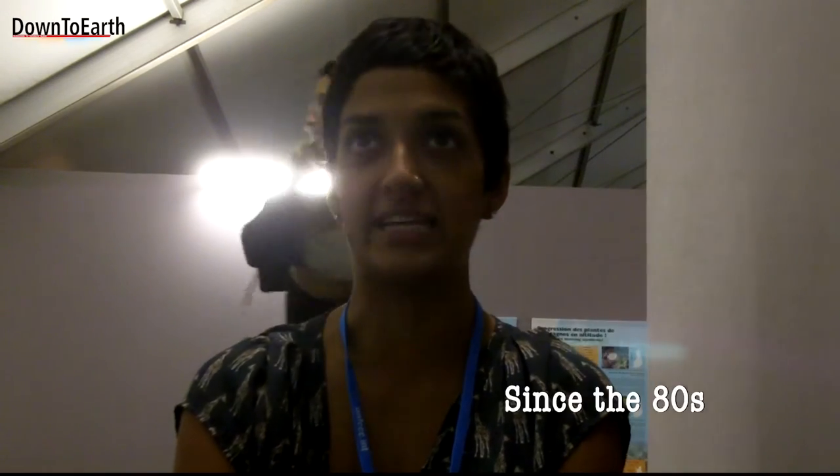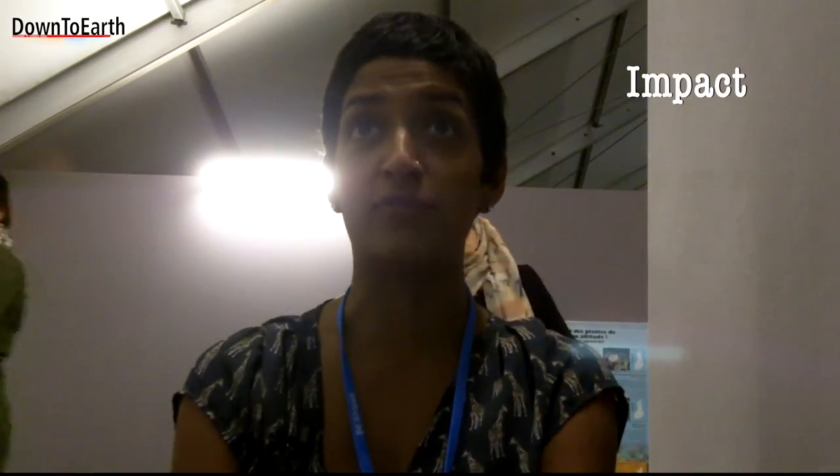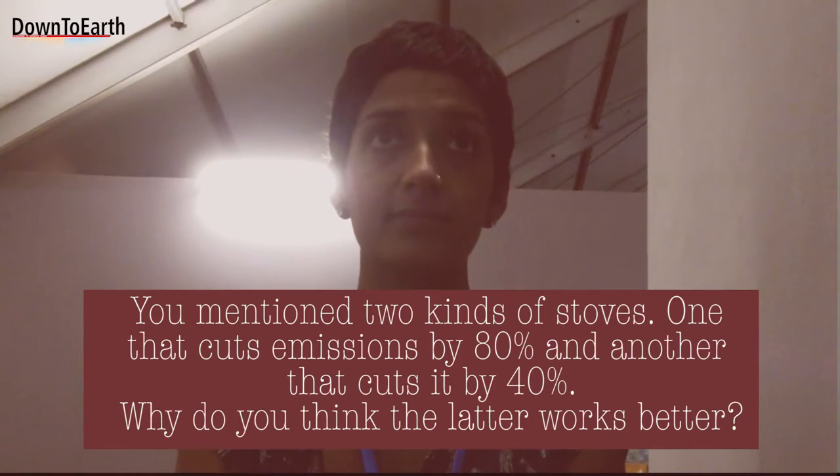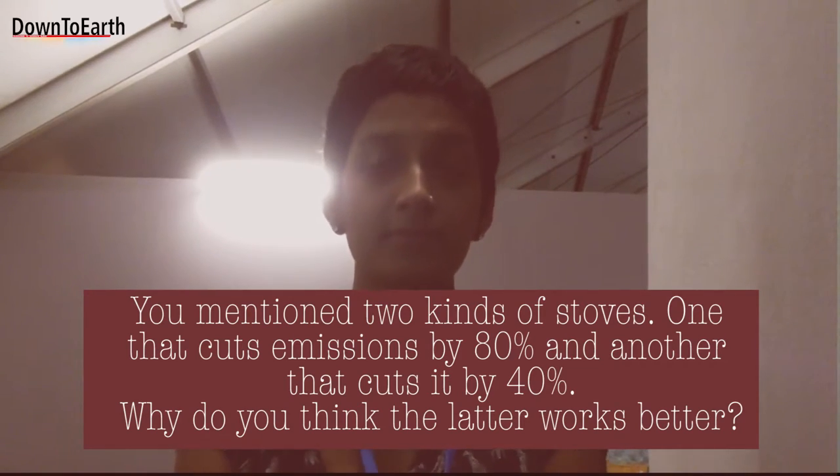Clean cook stove programs to mitigate air pollution have been going on since the 80s, and there's been lots of movements to find a stove that is clean enough to make a climate impact. For so long, media coverage has shown that there hasn't been proven climate and health impact from clean cook stove distributions. What we at NextLeaf Analytics have been saying is it's really about getting a stove that's both clean and user-friendly for women in order to get the climate and health impact.